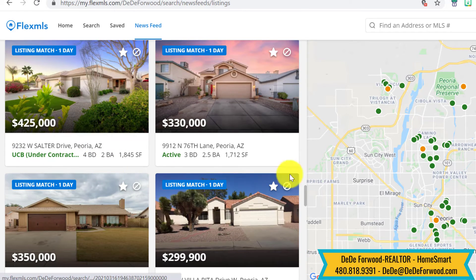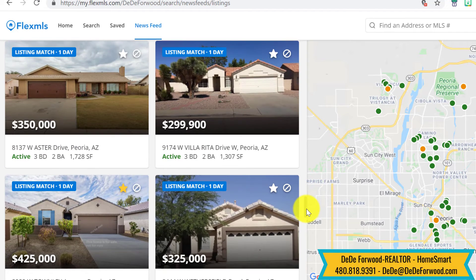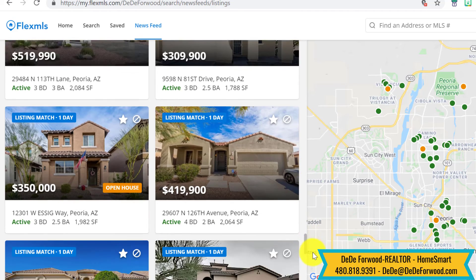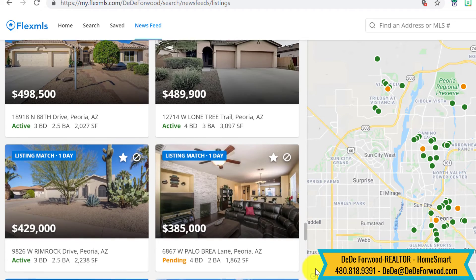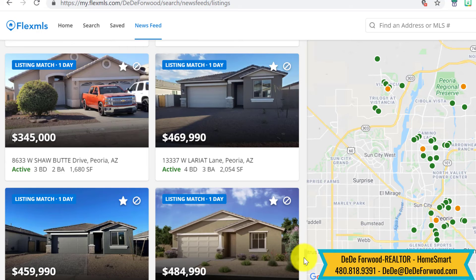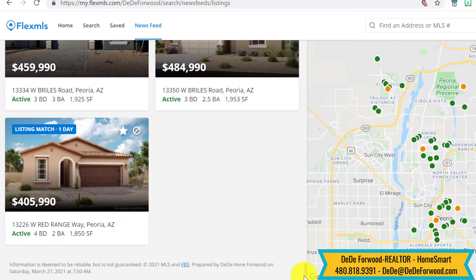That one went under contract that we were looking at. As you can see, I'm looking at a lot of homes for a lot of different people all over the valley, so my list is a little more out in the wide range of area, but yours will probably be a little tighter if you're looking in a specific area.